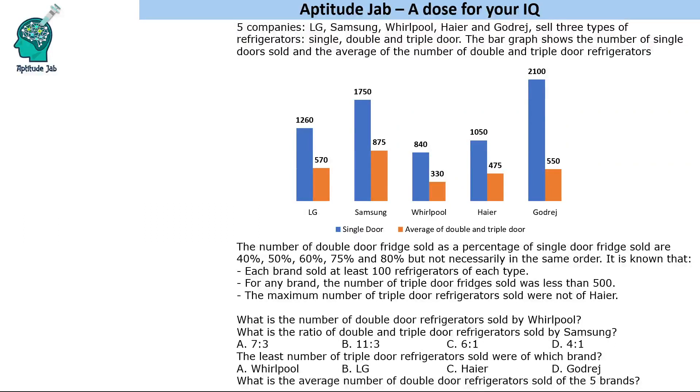Hello everyone, welcome to Aptitude Jab. This is a question based on a bar graph. There are five companies — LG, Samsung, Whirlpool, Haier, and Godrej — that sell three types of refrigerators: single door, double door, and triple door. The bar graph shows the number of single doors and the average of double and triple door fridges.